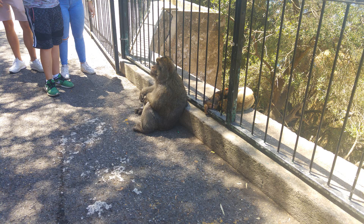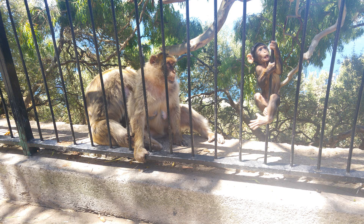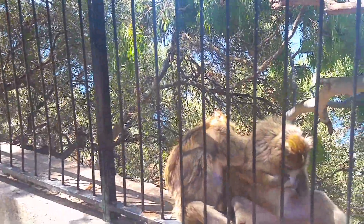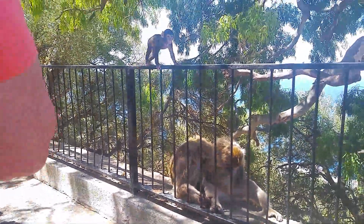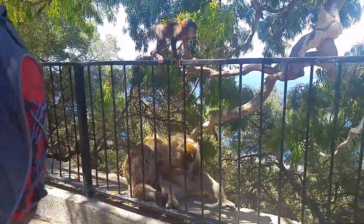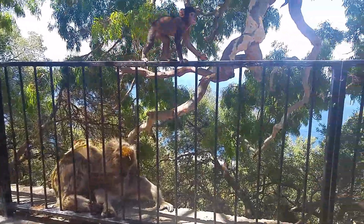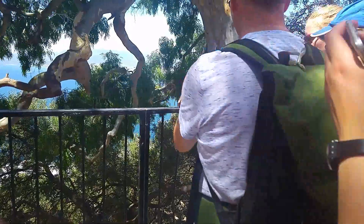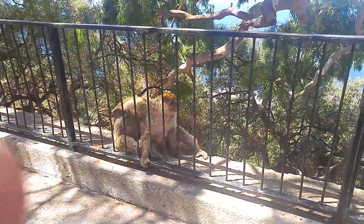One of the locals in Gibraltar are monkeys. They live in the upper part of the rock but they make occasional detours to the town to see what's happening down there. We saw monkeys on the rock that were just sitting there allowing us to take photos with them. There was one small baby monkey that was climbing around while its parents sat there watching.